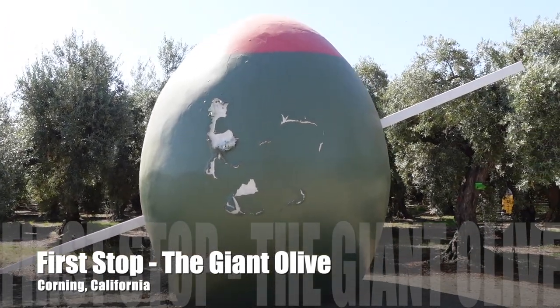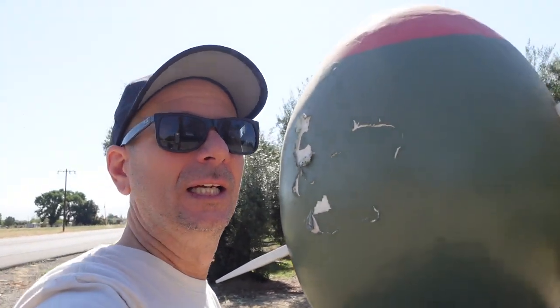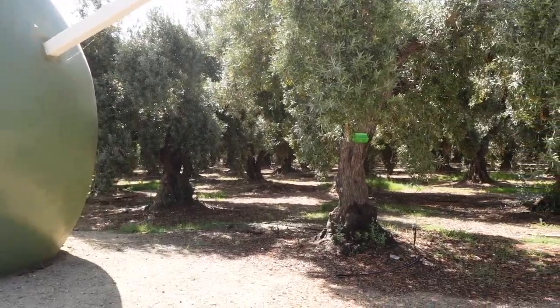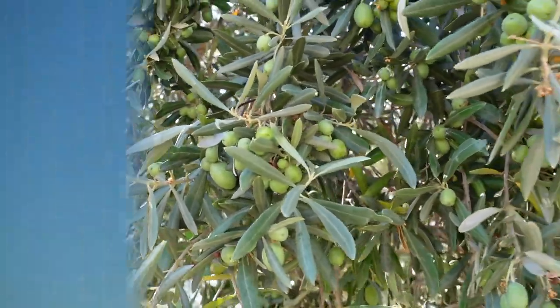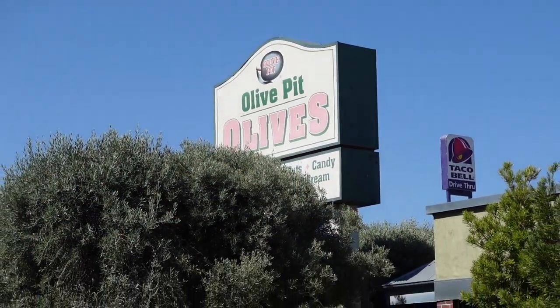We're a sucker for these things, but here's a giant olive. We're here in Corning, and of course this is the olive capital — California, or America? I don't even know. But anyways, there's a giant olive behind us, and you've got the giant olive trees. Do they actually have olives? They do have olives — look at that. Little olives in there. We're here at the Olive Pit, checking it out in Corning. Let's see what they got inside. Maybe olives?